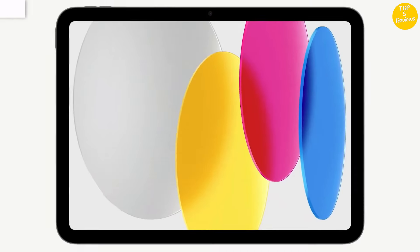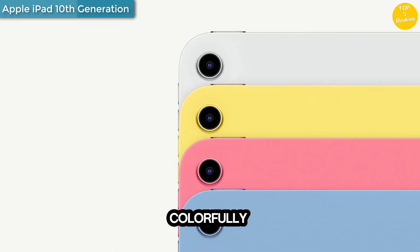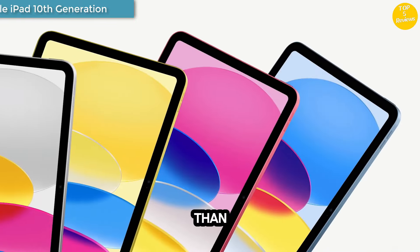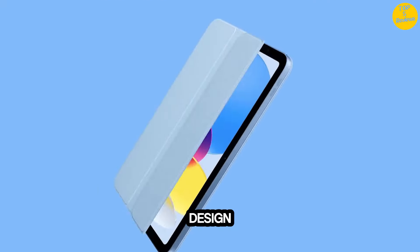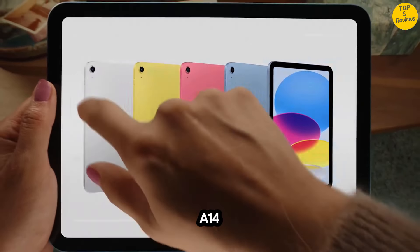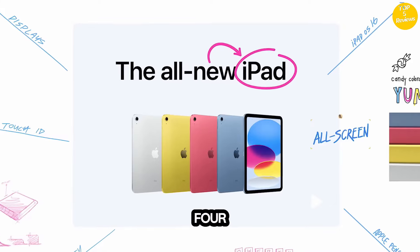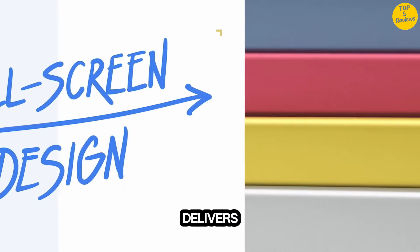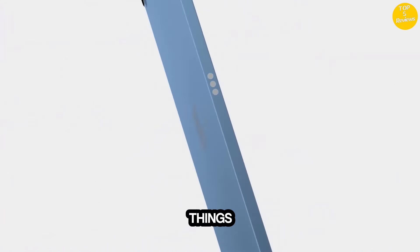Number 1: Apple iPad 10th Generation. Why iPad? Colorfully reimagined and more versatile than ever, iPad is great for the things you do every day. With an all-screen design, 10.9-inch Liquid Retina Display, powerful A14 Bionic Chip, super-fast Wi-Fi, and four gorgeous colors, iPad delivers a powerful way to create, stay connected, and get things done.